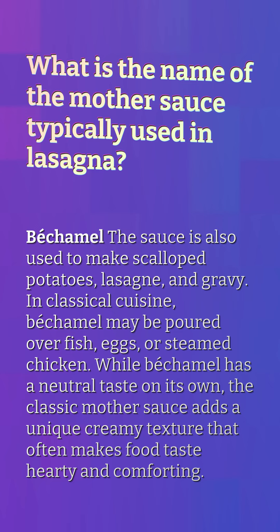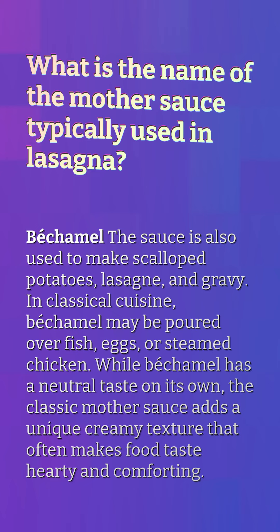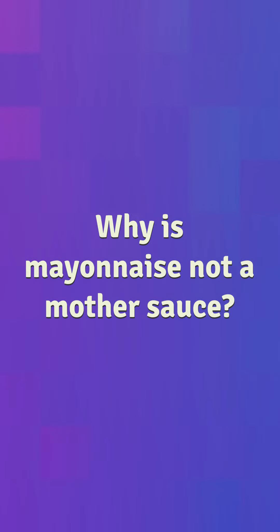While béchamel has a neutral taste on its own, the classic mother sauce adds a unique creamy texture that often makes food taste hearty and comforting. Why is mayonnaise not a mother sauce?